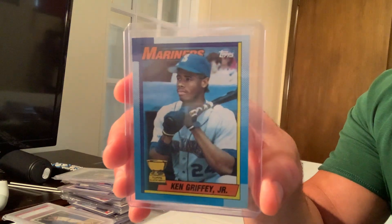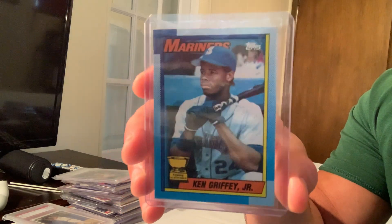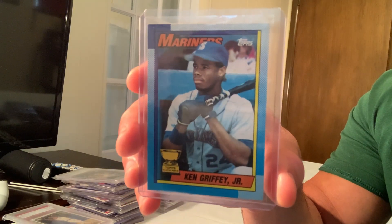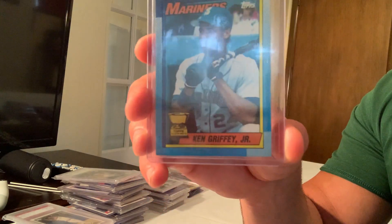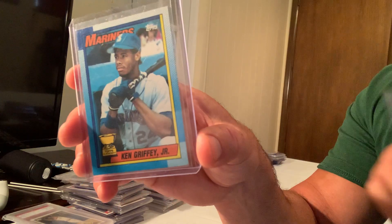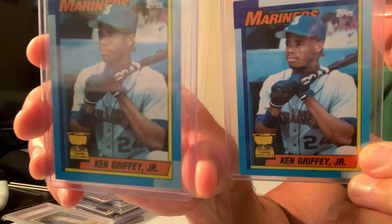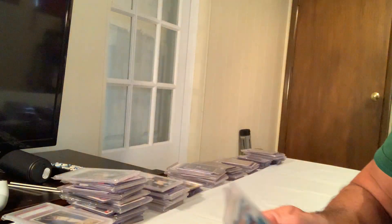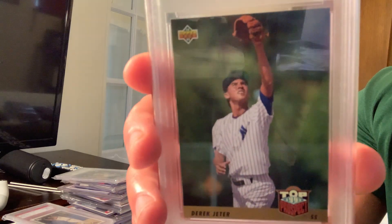Number 19 is the 1990 Topps Ken Griffey Jr. gold cup error card. Some people say it's an error because of a scab mark. I have two copies and one does look a little redder. People are selling it for a lot on eBay because of the scab, and it sold for $2,500.